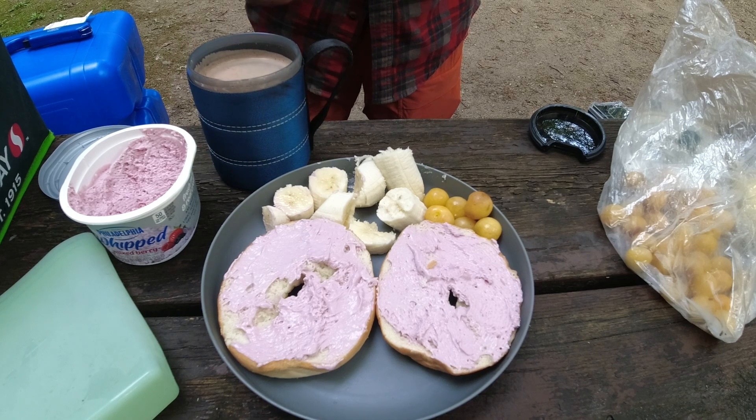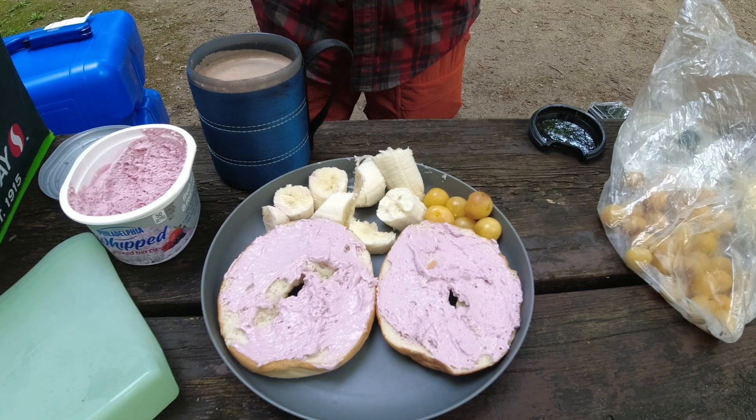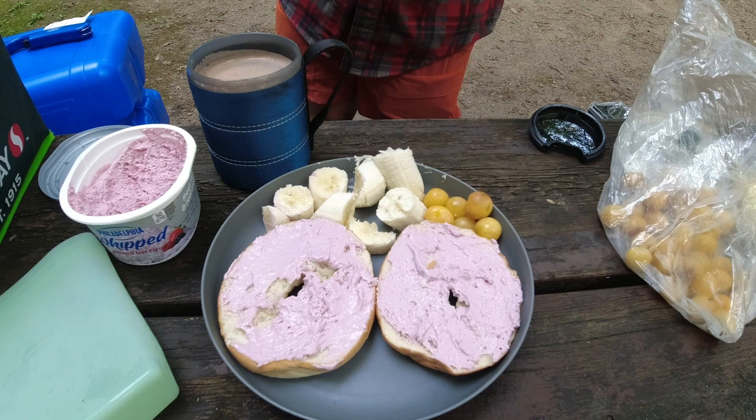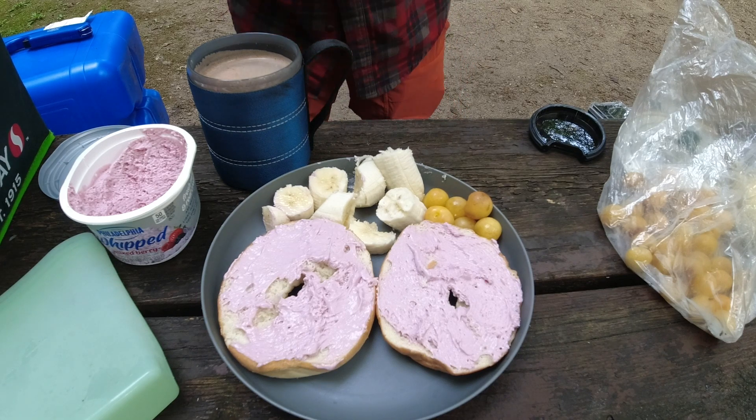So this is a really simple, easy breakfast to have when you go camping. It doesn't require much effort other than having a cooler to keep your cream cheese cool. Thanks, Moose Crew. Hope to see you on the next one. Bye.